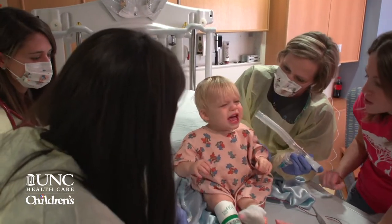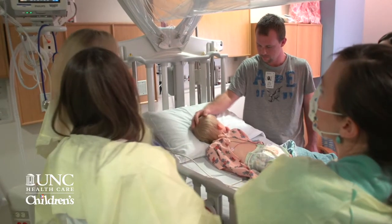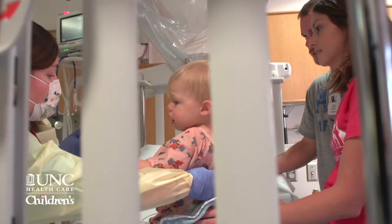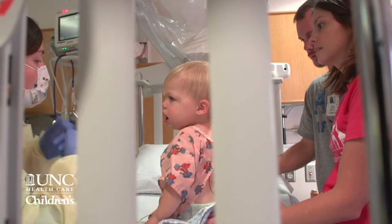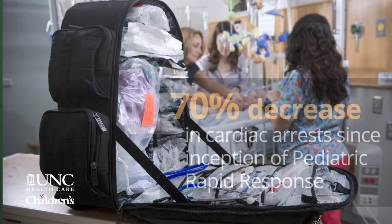If you respond to a child or an adult while they're just showing early clinical signs, you can actually stop the progression of their disease process, and maybe even prevent them from having a cardiac arrest. That's extremely important because children and adults who have cardiac arrests in the hospital have a very high mortality — the vast majority of them don't make it out of the hospital alive. So if we can prevent a cardiac arrest, we could save a tremendous amount of lives.